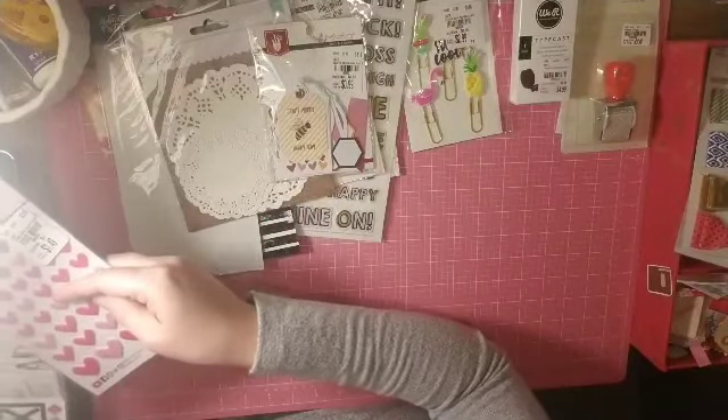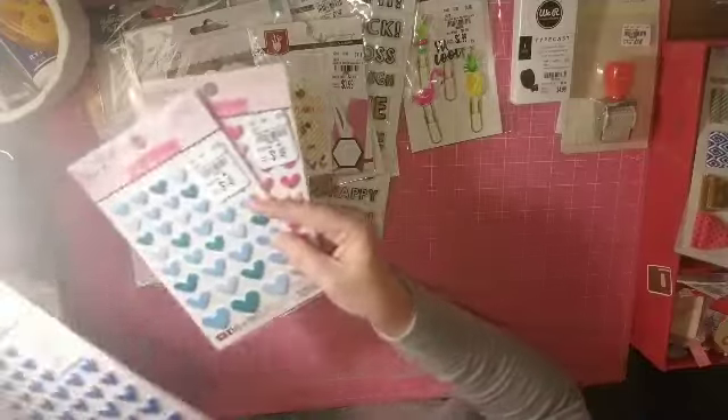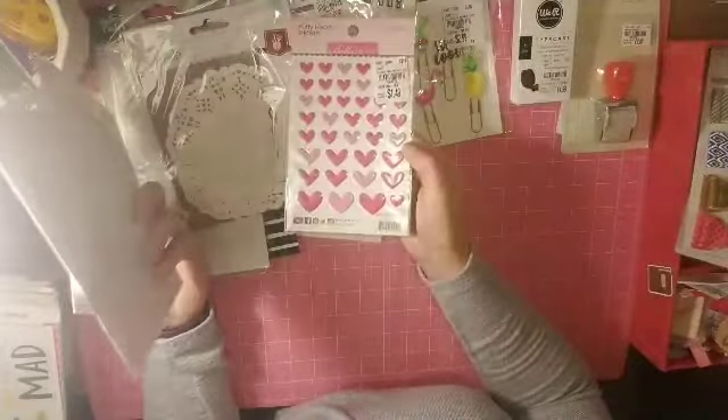I grabbed some puffy heart stickers from Bella Boulevard in navy, blue, teal, and pink.